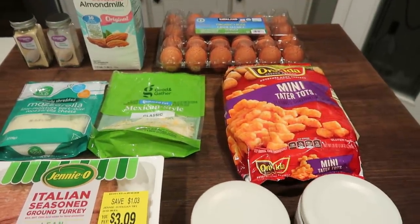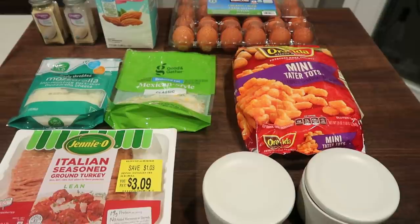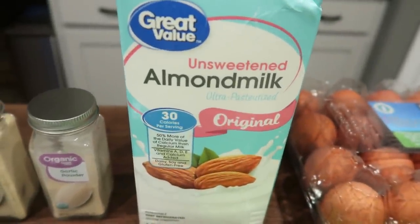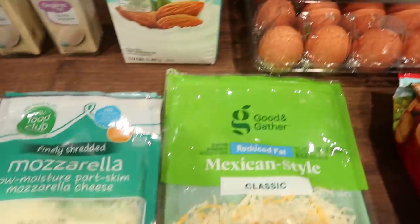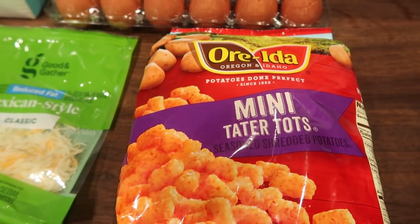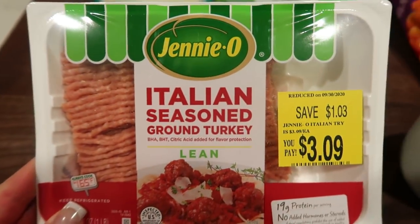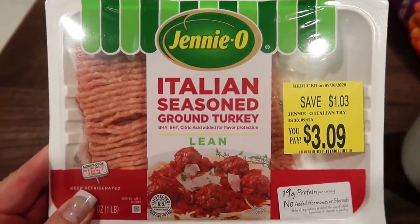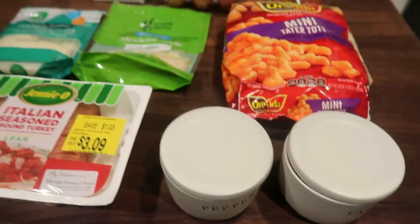For breakfast this week, I'm making tater tot breakfast casserole. I've been craving tater tots and this recipe combines breakfast and tater tots all in one. You're going to need onion and garlic powder, milk of your choice, about eight large eggs, mozzarella cheese and light shredded cheese, mini tater tots — I went with the minis because you get more for your points and calories — and one pound of Italian seasoned ground turkey that's 99% fat free, so it's zero points on both blue and purple. And then last but not least, a little bit of salt and pepper.